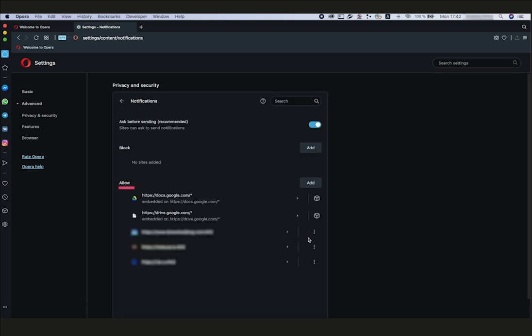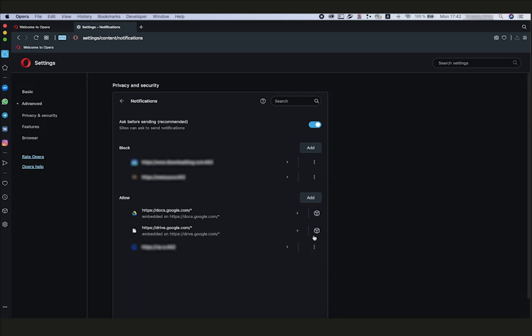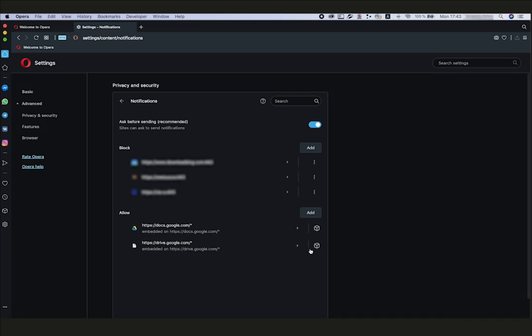Under Allow, click the three-dot icon next to the address of the website from which you do not want to receive notifications, and select Block. Finally, you can switch off all new pop-up offers to subscribe by deactivating the Ask Before Sending (recommended) toggle at the top.